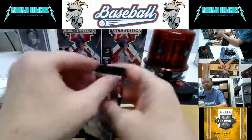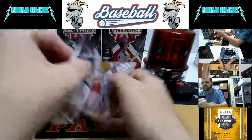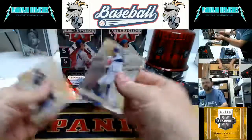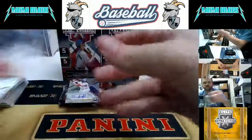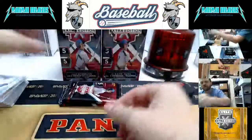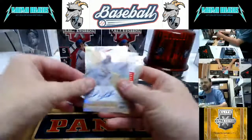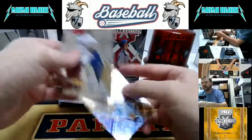Brian Pena autograph. Arias again for San Diego — this is a triple memorabilia. Logan Wyatt, Optic. De La Cruz and Zach Thompson wrap up that one. Michael Bush. Kyle McCann autograph for Oakland, and Schumach for the Braves autograph. Yankee Jean, Will Holland, and Michael Bush.